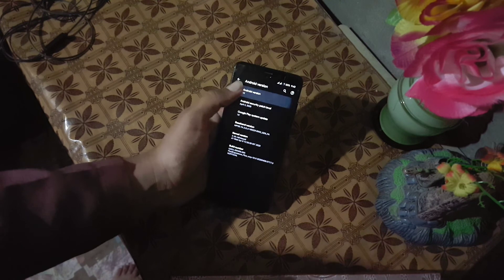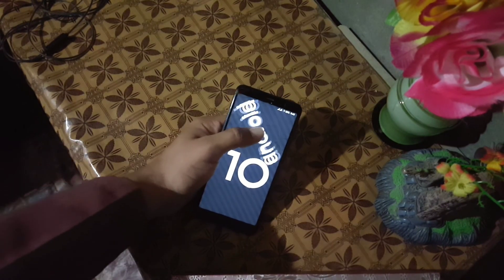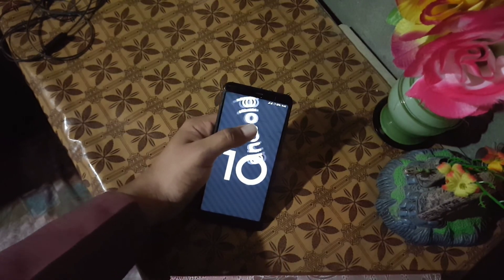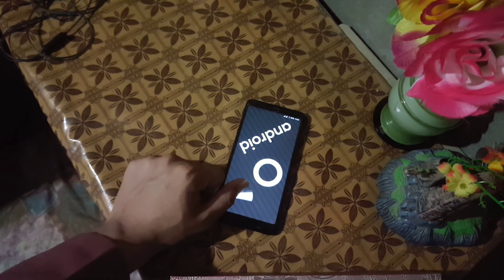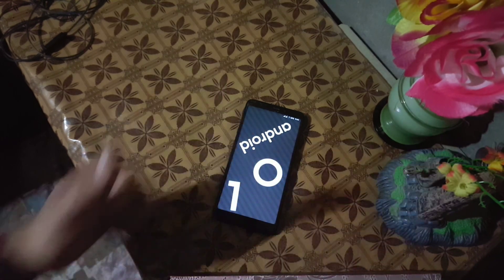So this ROM is pretty stable and recommended for daily usage. If you want to install this ROM on your Redmi 5, just download the ROM from the link in the description, reboot your device into the installed custom recovery, go to wipe and wipe everything except the internal storage and SD card, then go to install and flash the downloaded ROM, and reboot. Hope you liked this video — if you did, hit the like button and don't forget to subscribe to my channel.